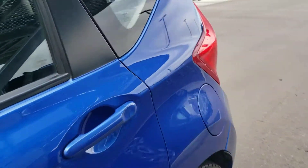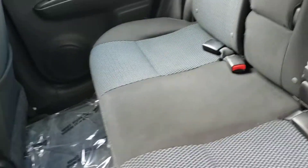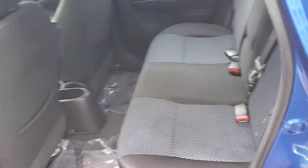When we go to the back here you're going to be able to see some really nice dual cloth seats. You can fold that middle part down for your armrest and cup holders.